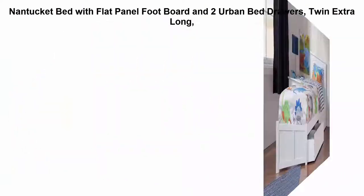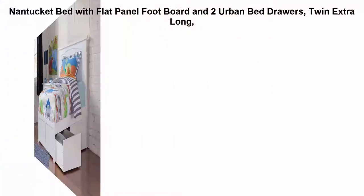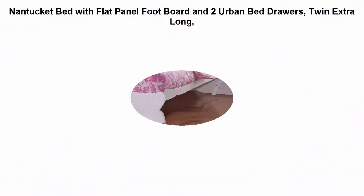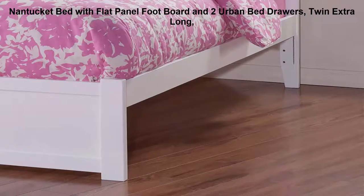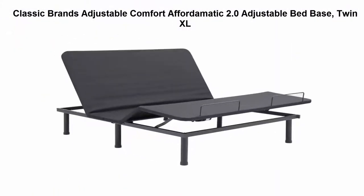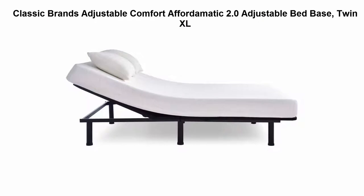Top 3: Nantucket bed with flat panel footboard and two urban bed drawers, Twin Extra Long. Designed for lasting durability using eco-friendly hardwood with a protective five-step finish.